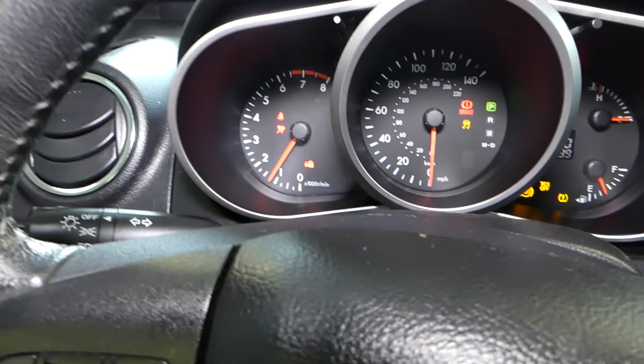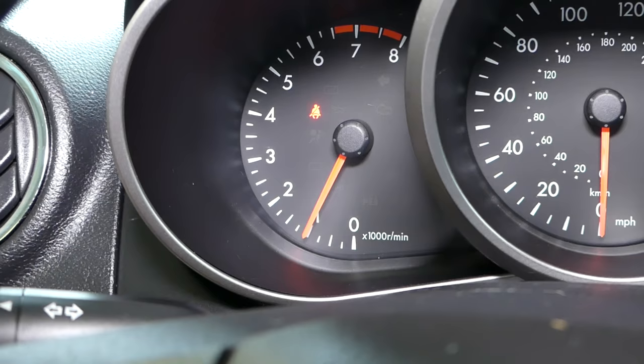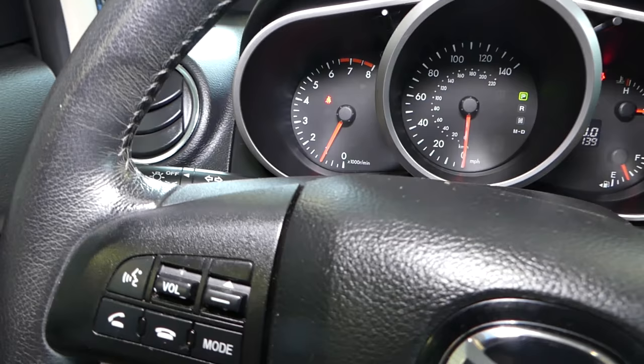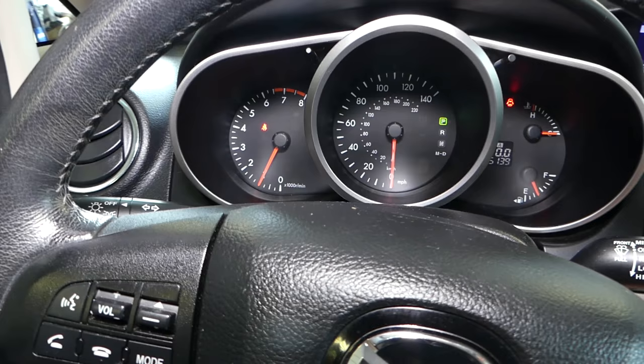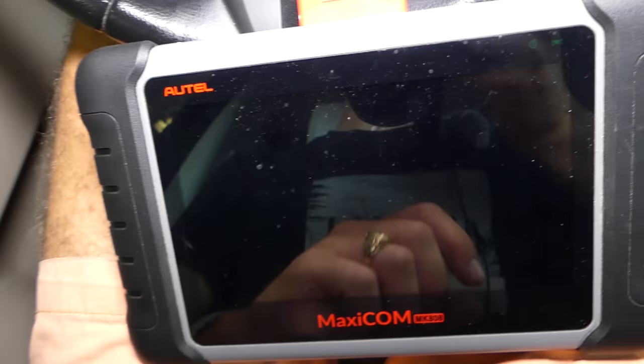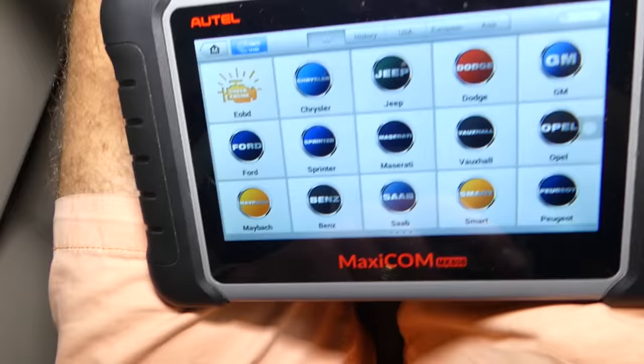I'll go ahead and start the car to show you how the airbag light blinks and stays on — it just doesn't go away. At first it will go away, then it will blink, and after a few seconds or minutes it's going to stay on all the time. As you can see, that's what's happening. Now I'll turn the engine off and just turn the ignition on.